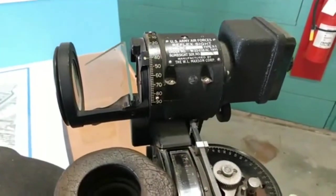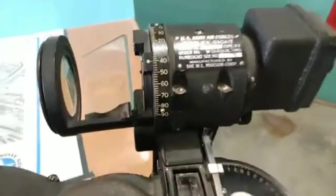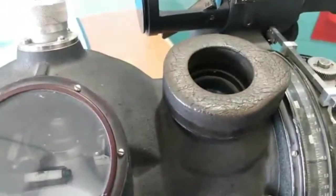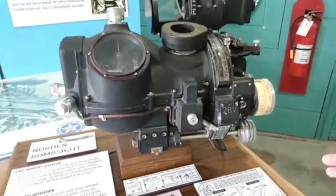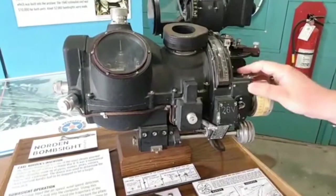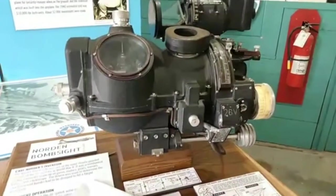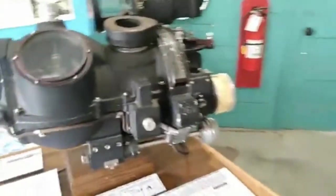The bombsight helped the bombardier calculate what he needed to do. He would input information like altitude, airspeed, and wind drift. He'd look through the eyepiece — you can actually see the crosshairs if you hold it up — and once the bomb site got set up on the sighting line, it would help steer the airplane by connecting to the aircraft's autopilot.